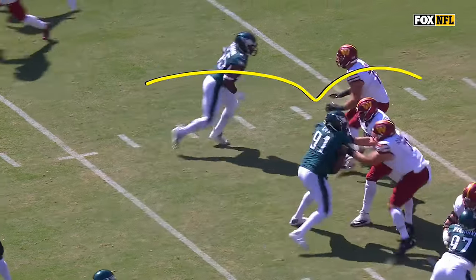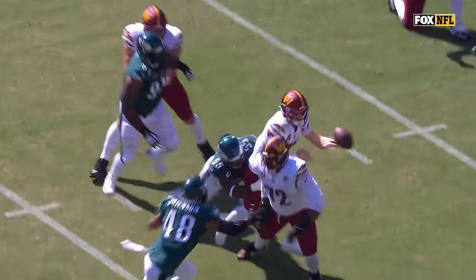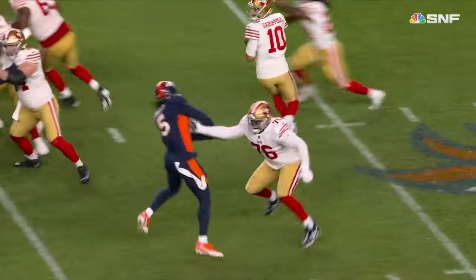Seven step drops — guess what we're going to do? We're going to be able to get to the edge right here. You're down there at about 11 yards deep and just keep on working. Watch this move — up, under, here we go. This is signature stuff from Randy Gregory.